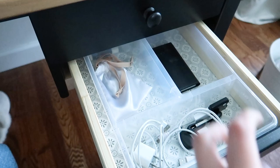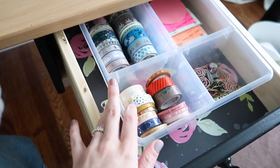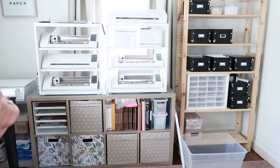I think that turned out so pretty! For the other drawer I'm going to pick a brightly colored paper — something like orange or pink — because I think it'll be a really pretty pop of color behind all of these black and white items.